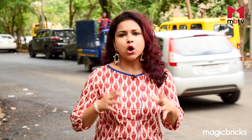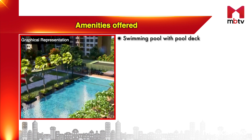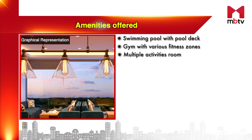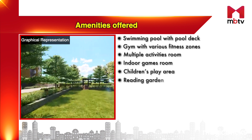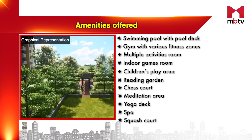Eternia promises to offer maximum amenity space per resident. In addition to a wide range of amenities, this project boasts a lot of open spaces designed to help people relax. The facilities here include a swimming pool with pool deck, gym with various fitness zones, multiple activity rooms including indoor games, children's play area, reading garden, chess court, meditation area, yoga deck, spa, and squash court.